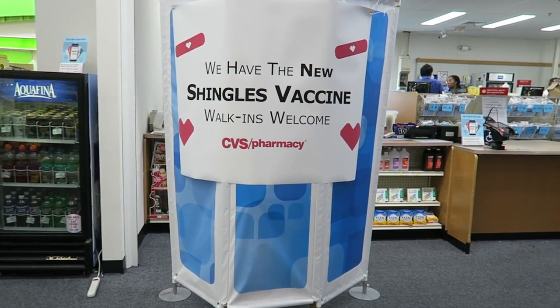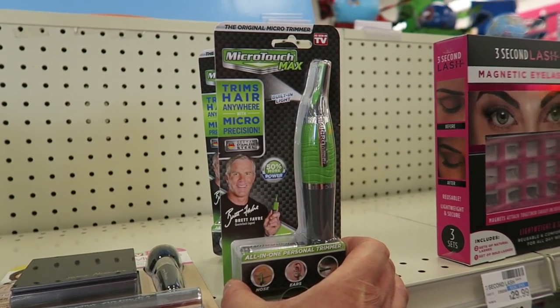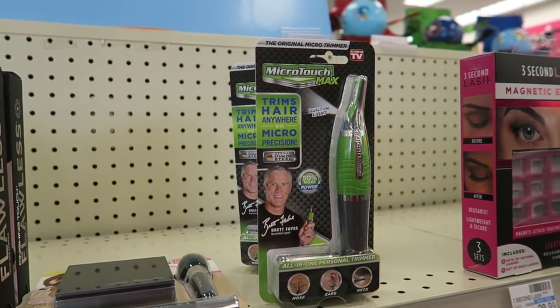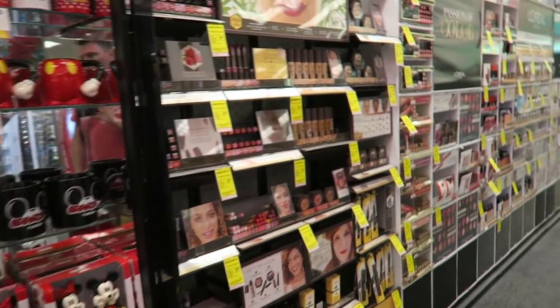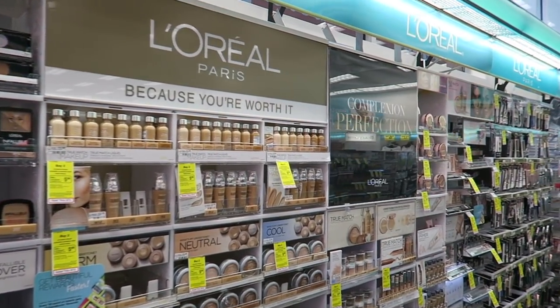If you've got shingles, this is the place to come. And a nasal clipper. They've got a little Disney merchandise section, and some beauty products if you need a fix.